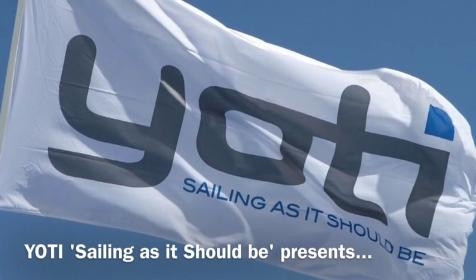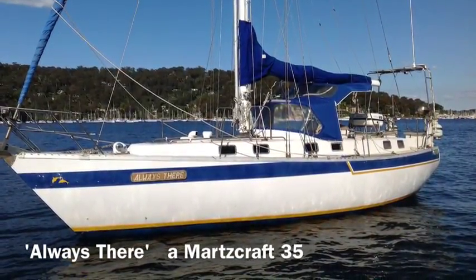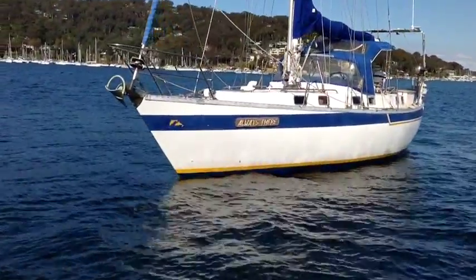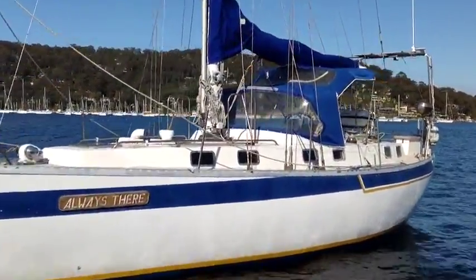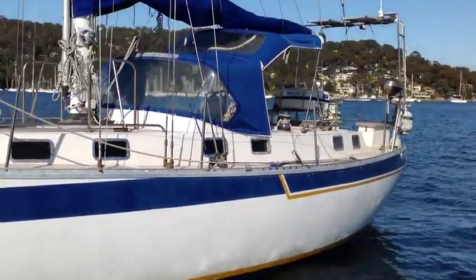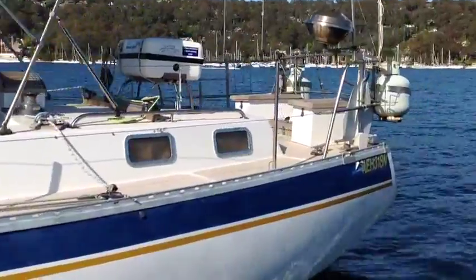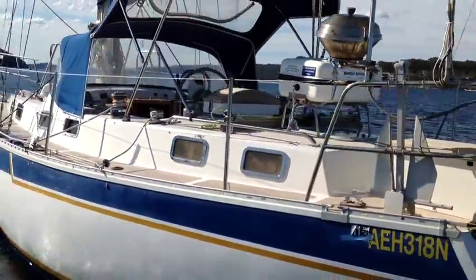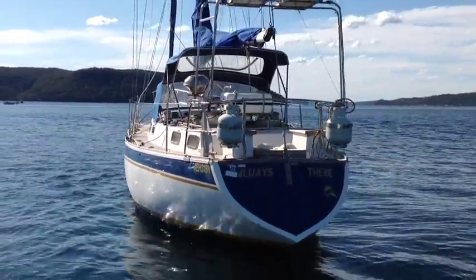Hi and welcome back to Yachty. Today we're on Pitwater again looking at Always There, a Marscraft 35. Always There was completed in 1990 and first sailed in early 1991, so she's a later model Marscraft 35 — certainly one of the latest model Marscrafts to be on the market today.